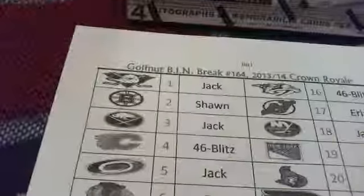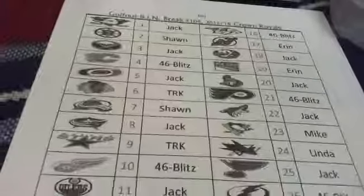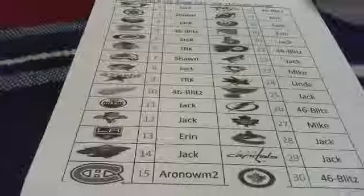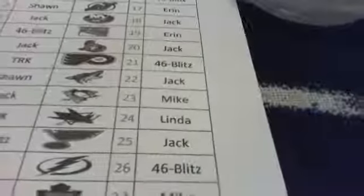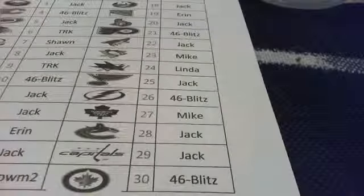We got Jack, Sean, Jack, Brian, Jack, Bill, Sean, Jack, Bill, Brian, Jack, Jack, Aaron, Jack, Aaron, Ome, Brian, DJ and all his money, Jack, Aaron, Jack, Blitz, Jack, Mike, Linda, Jack, Brian, Mike, Jack, and Jack and Blitz.